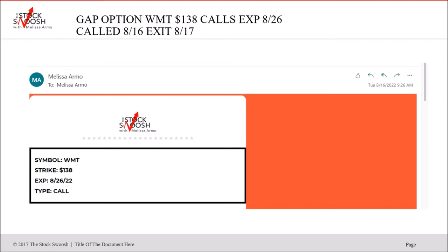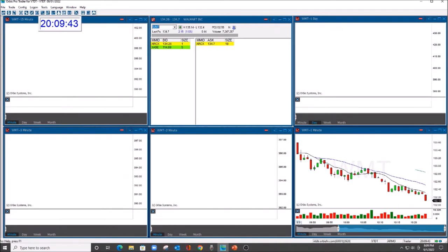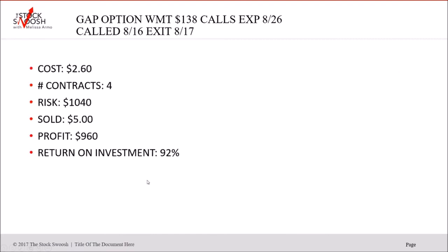I called the Walmart 138 calls, August 26th expiration, called on Tuesday the 16th. Looking at the chart, I called this in the morning on the 16th and it had a nice move, running up almost to 143 on the 17th. This one was not expensive — cost was $260, four contracts with a risk of $1,040. You could have sold it for five, profit $960. You entered on the 16th and exited on the 17th.